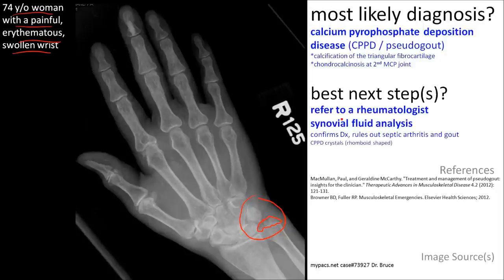The best next step is referral to a rheumatologist, who may perform synovial fluid analysis to confirm the diagnosis and rule out other conditions like septic arthritis and gout.